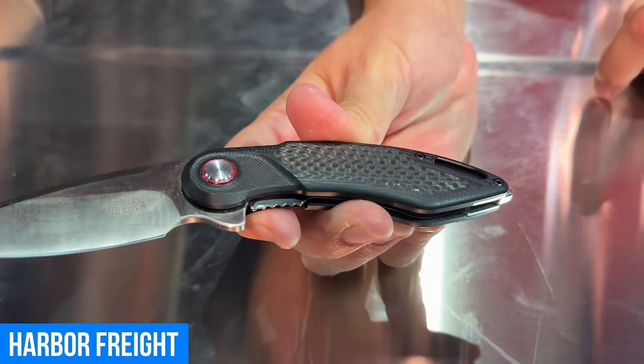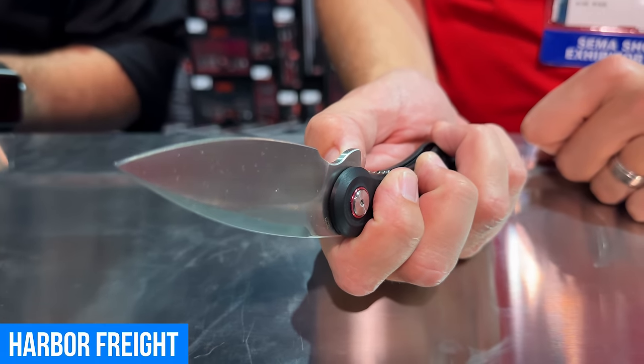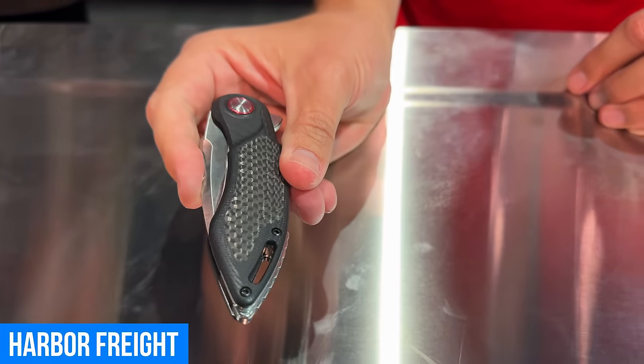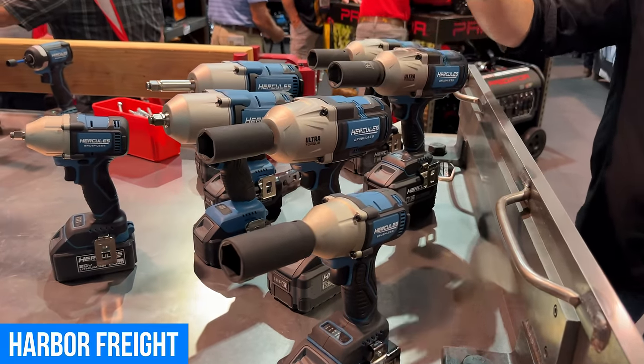The handle is a G10 material with a carbon fiber inlay, so you get a really lightweight feel with a durable strong blade. This is launching at $39.99 and available in stores this month. We're at SEMA, so of course we're going to talk about impact wrenches.